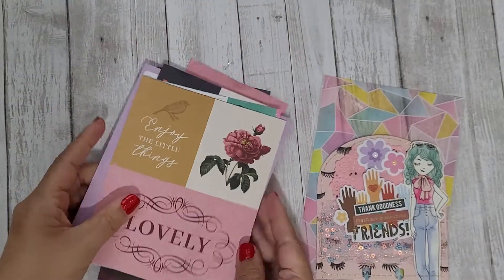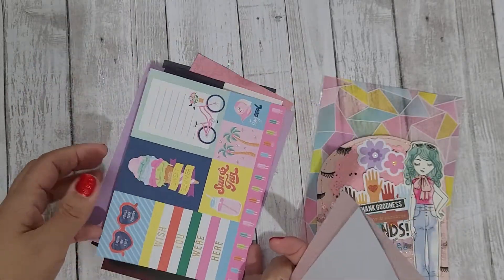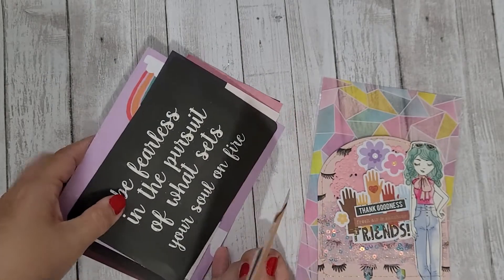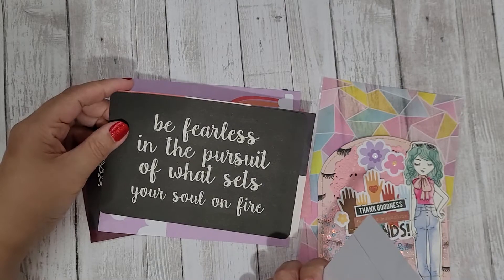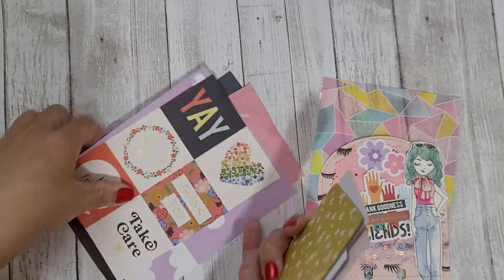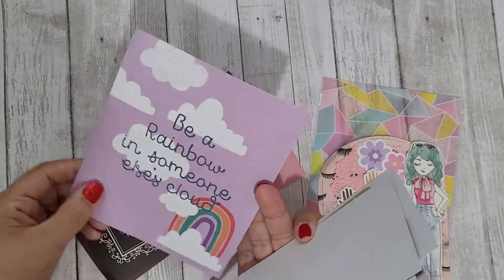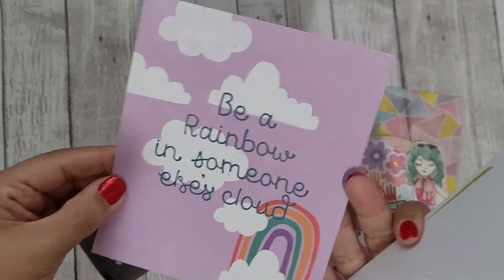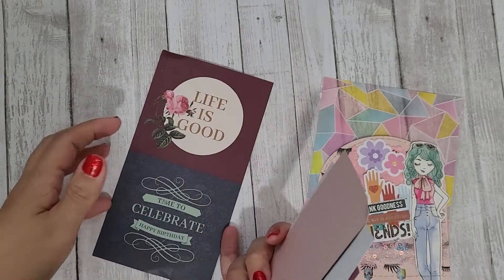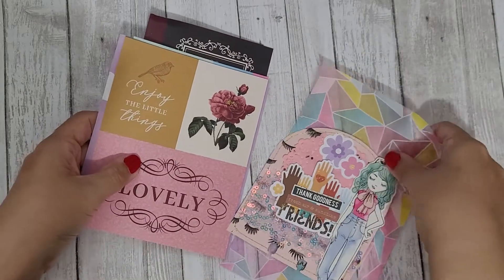She also sent me a few extras — some awesome cut-apart things and ephemera I can use. So cute! She also sent some cutouts, including one that says 'be a rainbow in someone else's cloud.' These are all definitely things I can use in my crafting. Thank you so much, Soleil! Her YouTube channel is Soleil and Craft — definitely go check her out.